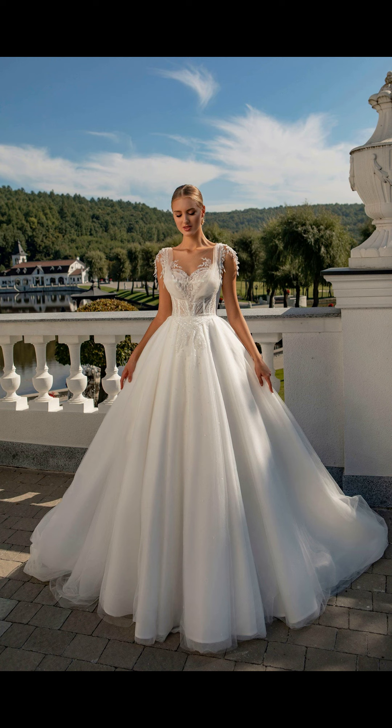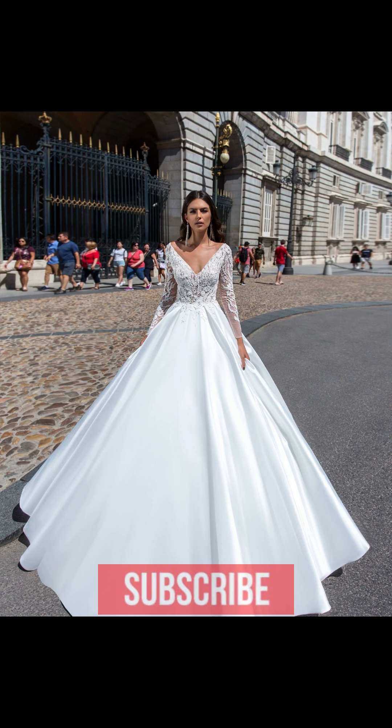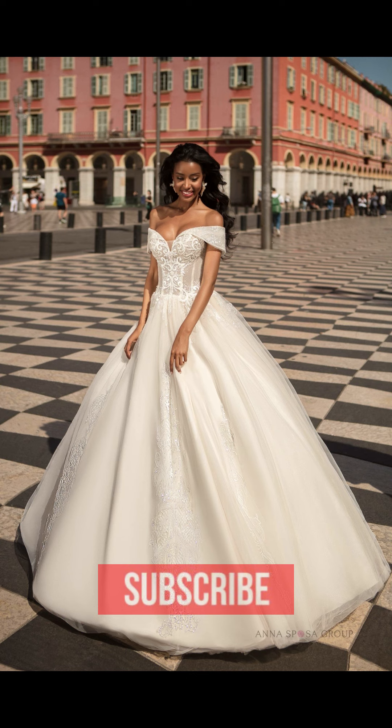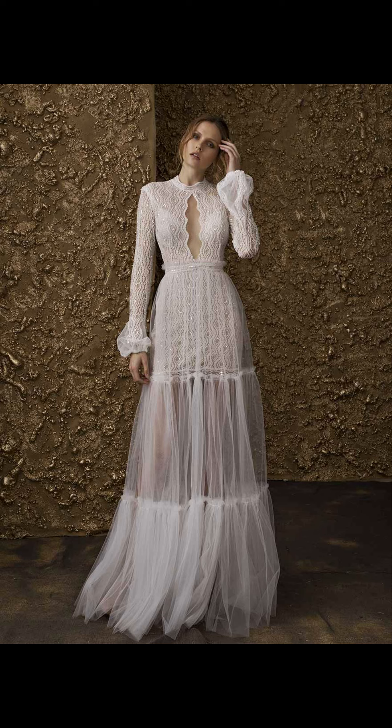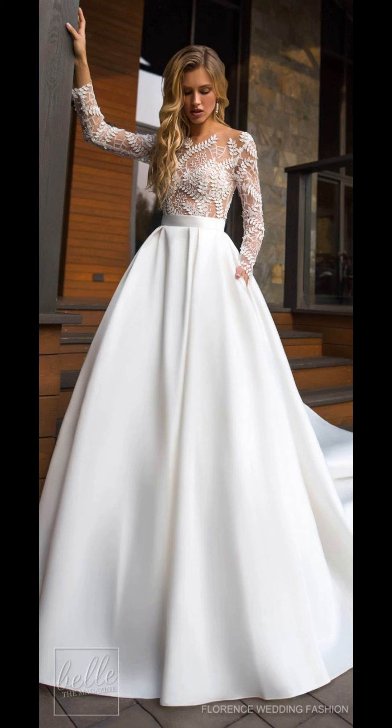From classic timeless looks to modern and trendy designs, there is something for every bride out there. Let's start with the classic A-line silhouette. This is a timeless look that will never go out of style. It's perfect for any body type and can be dressed up or down with accessories.